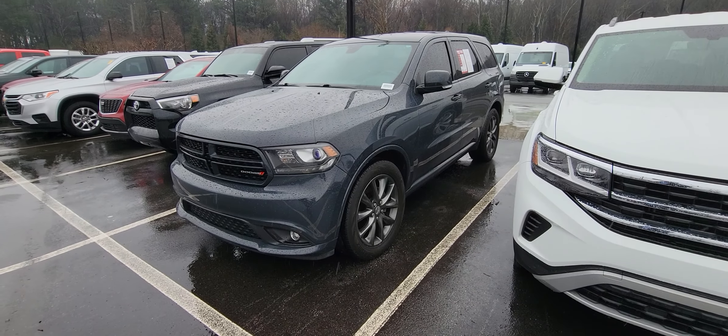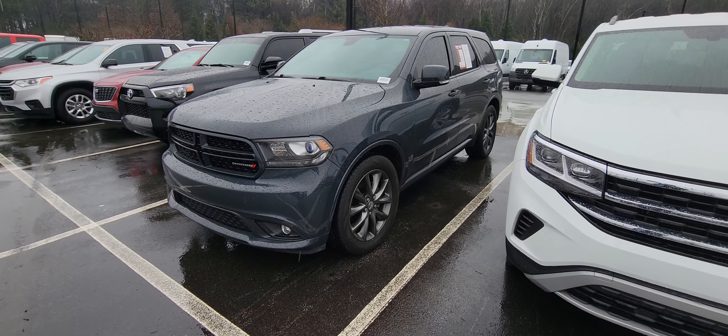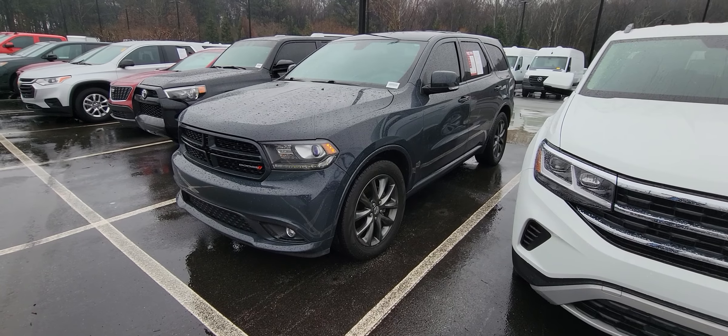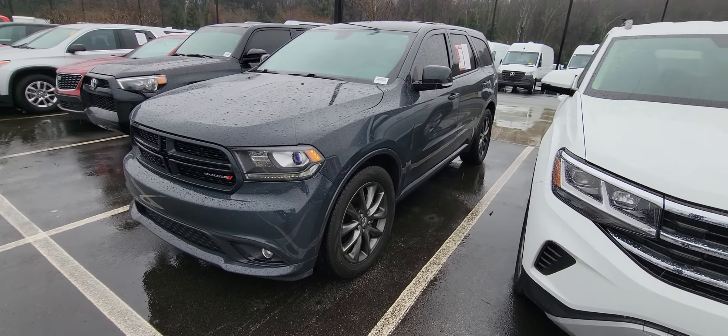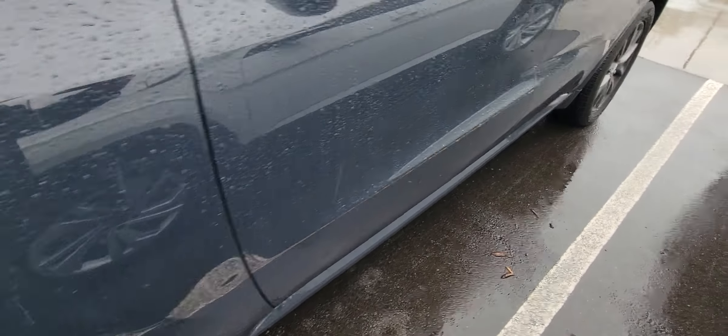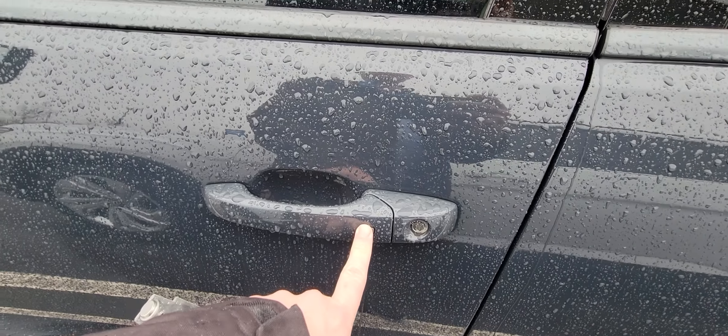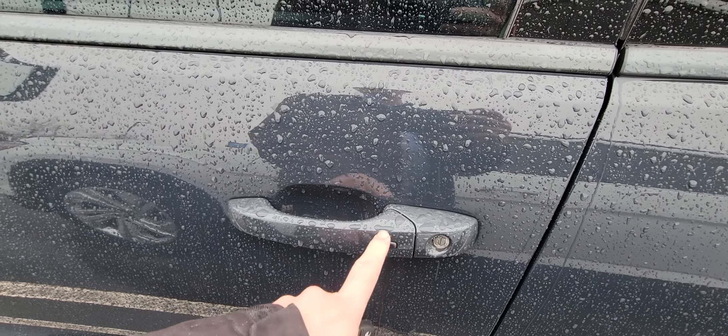Now this is the GT. First and foremost, it does have the remote start, and it starts up with no problems whatsoever. Love the color scheme on here and the rims to complement it. It does have keyless entry, so you can push this button right beside it — it'll lock as well as unlock it.